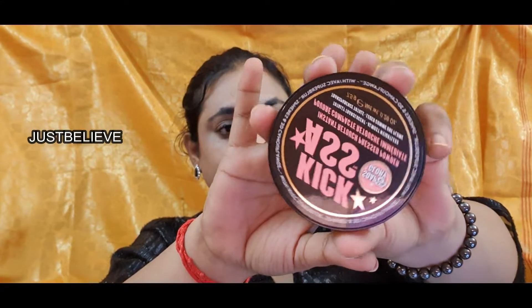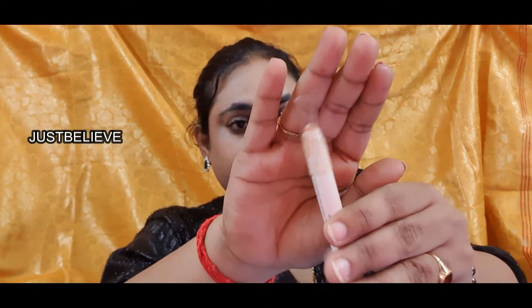The small beauty blender is so cute — it fits really well under the eyes. Then moving on to this kickass powder from Soap and Glory. It's a beautiful powder with a yellow tone that sets your under eyes and the rest of your face very nicely.